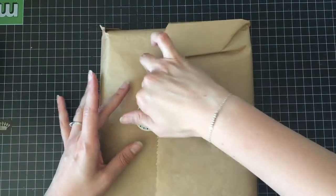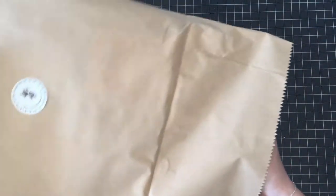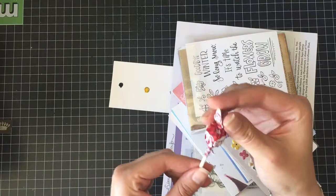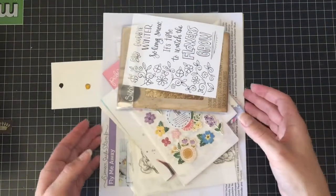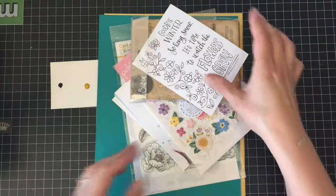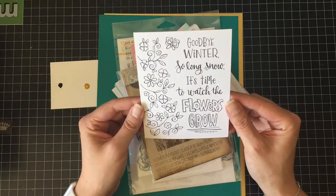I can't even remember what's in it, it's been that long, so this will be fun for everybody. We have our Lawn Fawn Candy in Jerry this time, so that's fun. And we have this watercolor 'Goodbye Winter, So Long Snow' piece.